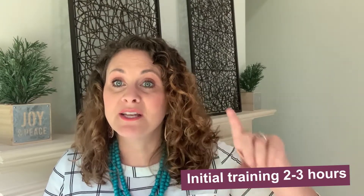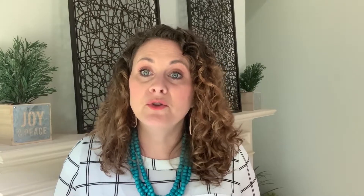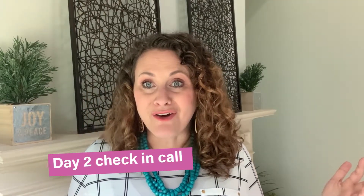We want to get them out and on the phone as quickly as possible. I try for this initial training to be about two to three hours. Then I have them spend the next two hours working on their script, making phone calls, and practicing entering things into the system. The next day we get together again for a shorter check-in call — how did your calls go, what did people ask that you didn't know how to answer, and let's make sure everything got updated correctly in the system. Then you can set the next goal: make 30 or 50 calls, whatever that looks like in your business.